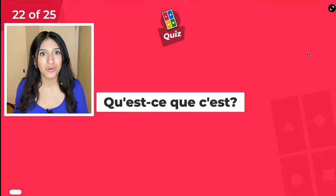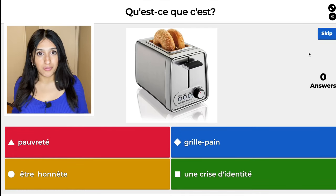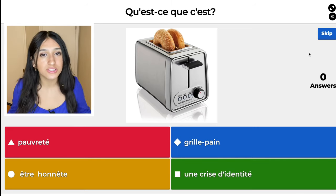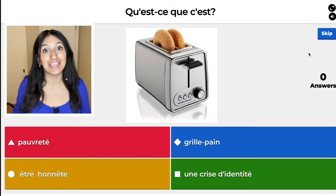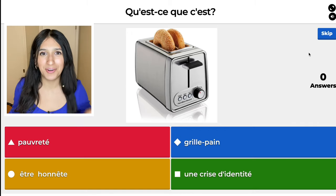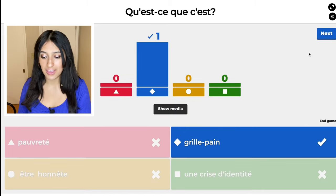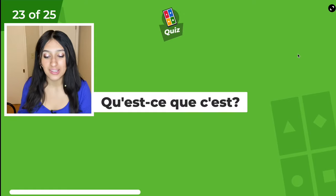Question 22 already? The red one, pauvreté, means poverty. The yellow one, être honnête, means be honest — just be honest. The green one, une crise d'identité, means an identity crisis — we've all been there! The blue one, grille-pain, means toaster. So I got to choose that one. Answer streak!